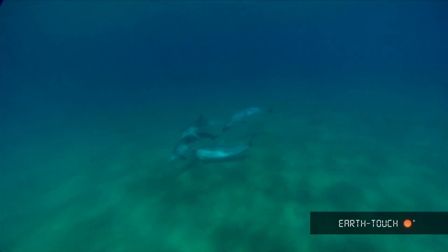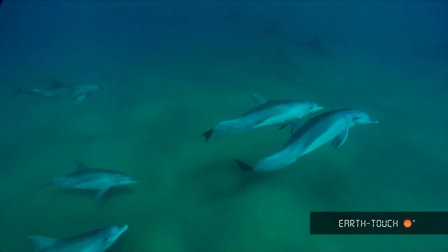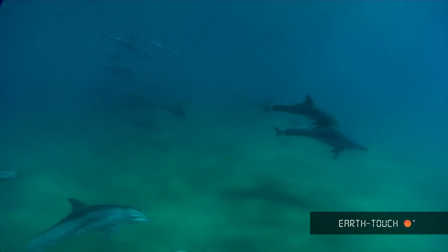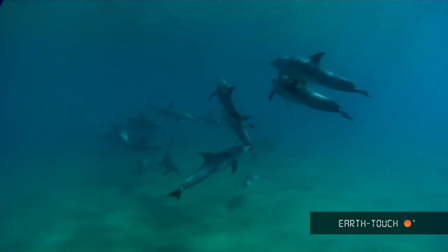We came across this pod which seems to be resident in the area. They're relatively social animals and they often tend to interact with humans, but they can also be quite aloof if they do not want to interact.